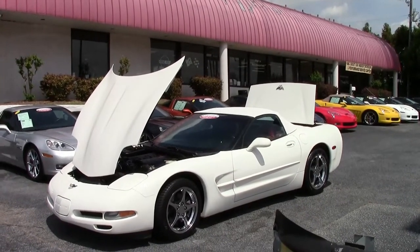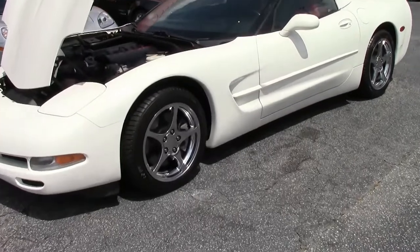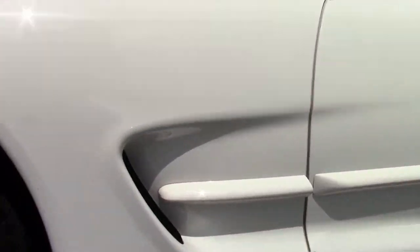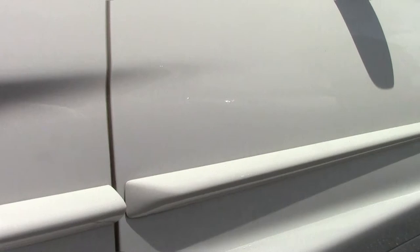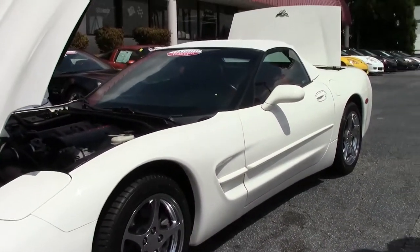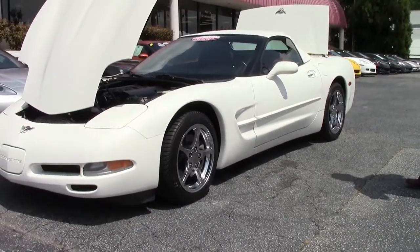Side moldings: 22,243 out of 35,469 cars came with them, and it's right here. Body side molding was an option, so you will see some of the fifth generation with them and some without. This beautiful 2003 only has 25,000 miles on it and is wearing a brand new set of wheels with some very, very good Michelin tires.